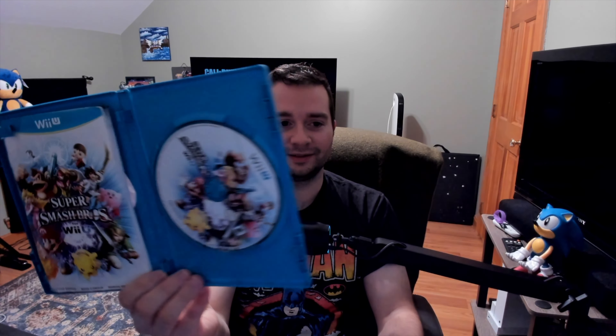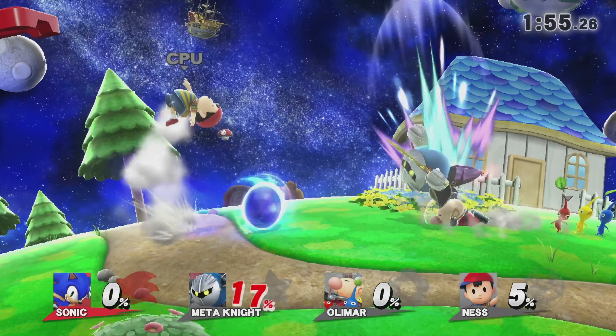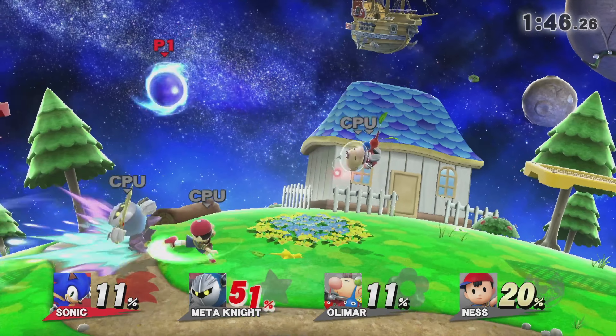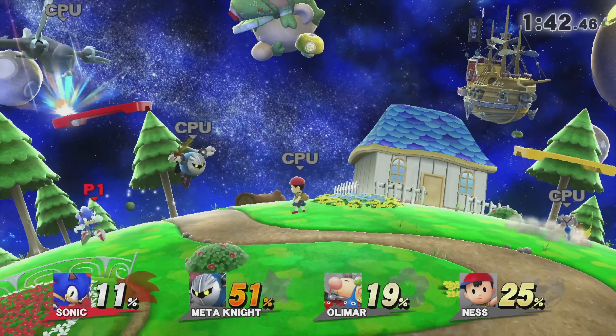Another great Wii U game — I don't own this version on the Switch, and obviously that's the best way to play it, but it was a great deal. That is Super Smash Brothers for the Wii U. The case is in great condition, it is complete in box with the manual and disc, and the copies are very clean. Very fun game — you can do up to eight players. The kids have been loving this game ever since I picked it up; they've been playing it non-stop.